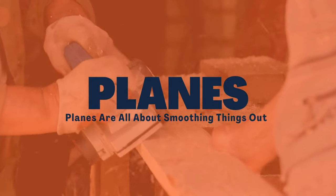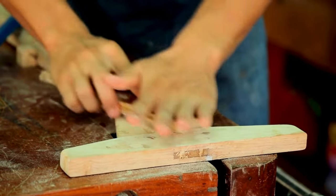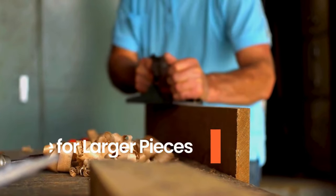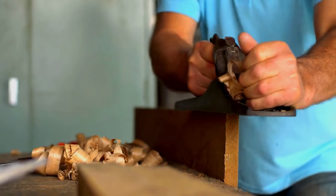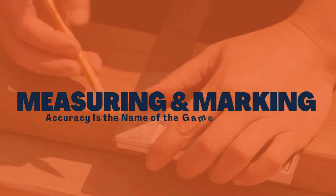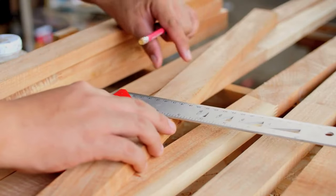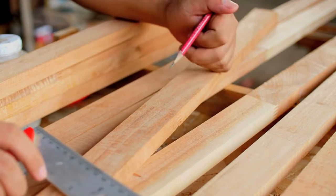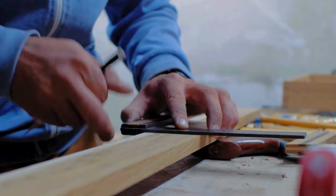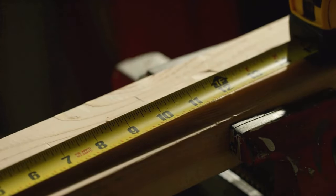Planes are all about smoothing things out. A block plane is your handy tool for leveling small surfaces, while a bench plane is your go-to for larger pieces and flattening surfaces. For measuring and marking tools, accuracy is the name of the game in woodworking. A combination square helps you make sure your angles are just right, a marking gauge is perfect for making consistent marks, and a quality tape measure ensures you are cutting the right lengths.